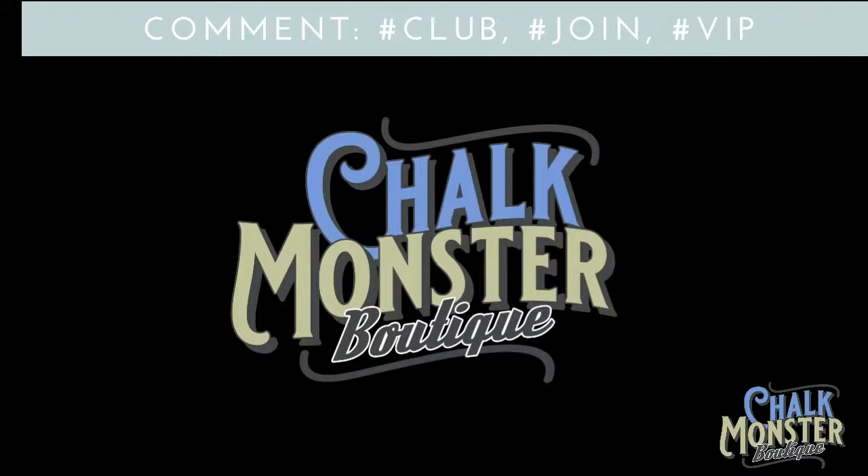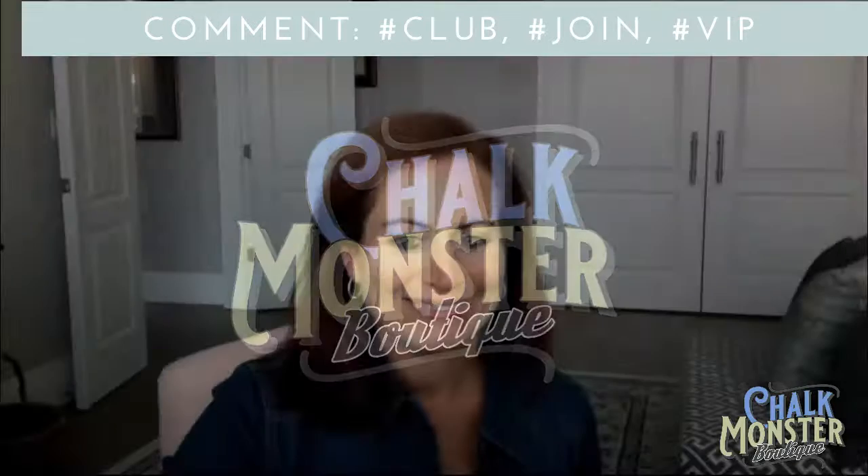Hey chalk monsters, welcome to the Chalk Monster Boutique! I'm Kathy. I have one transfer, two amazing projects for you guys tonight. We're taking a little break from Halloween and fall and doing a fun laundry room laundry bag design. My name is Kathy, I am the chalk monster, and you are in the Chalk Monster Boutique.